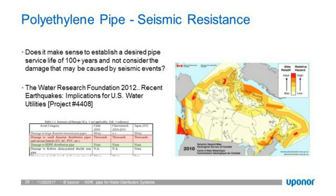Bell-and-spigot connections can come apart under seismic movement. HDPE is a single fused monolithic structure — a single pipe — so if there's seismic movement, there's no bell and spigot to come apart and no joints to separate.